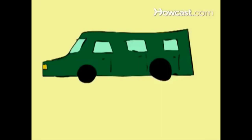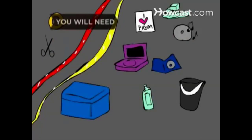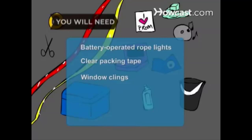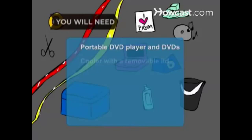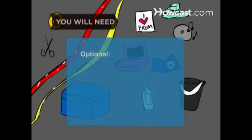How to Make a Station Wagon into a Limo for Prom. Save money on prom transportation by turning your parents' station wagon into a one-of-a-kind limousine. You will need battery-operated rope lights, clear packing tape, window clings, scissors, music CDs, a portable DVD player and DVDs, a cooler with a removable lid, ice, soda, water or other beverages, a small basket filled with snacks, and a small trash bin or bucket. Optional: a computer with internet access.